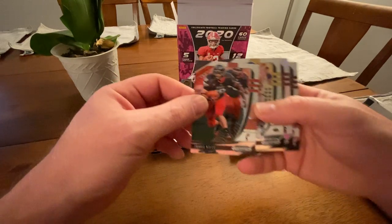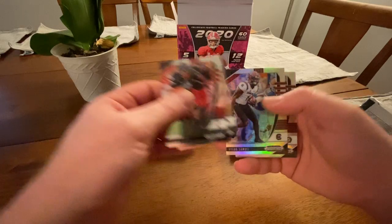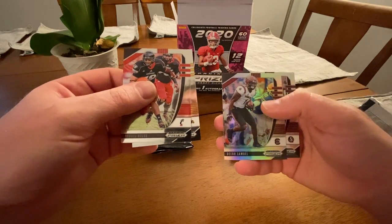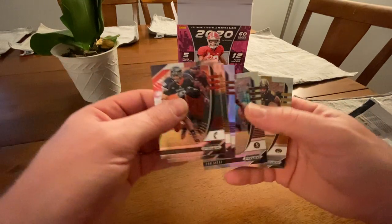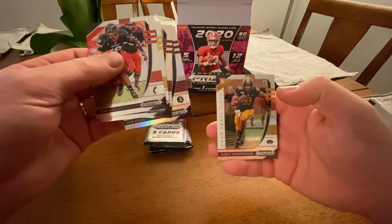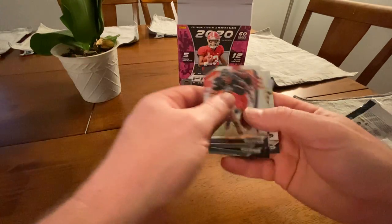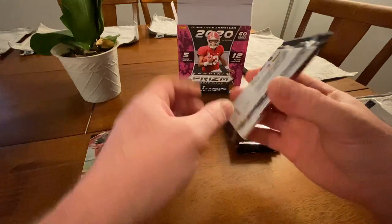First up: Travis Kelce, Brett Favre, Deebo Samuel, Cam Akers, and Albert — that's a heck of a last name — rookie guard. That's the first pack.